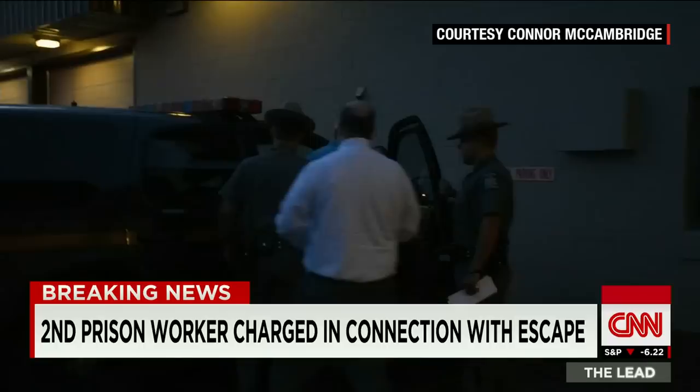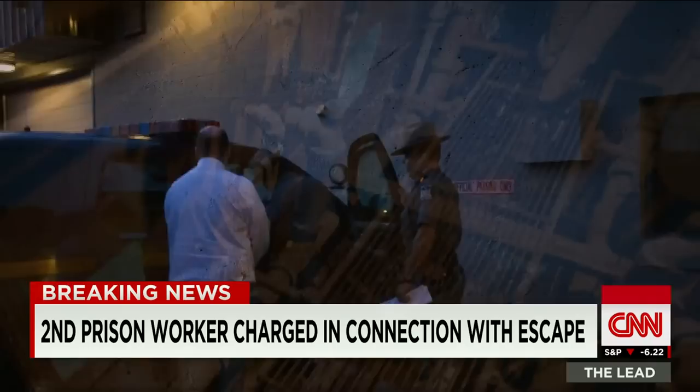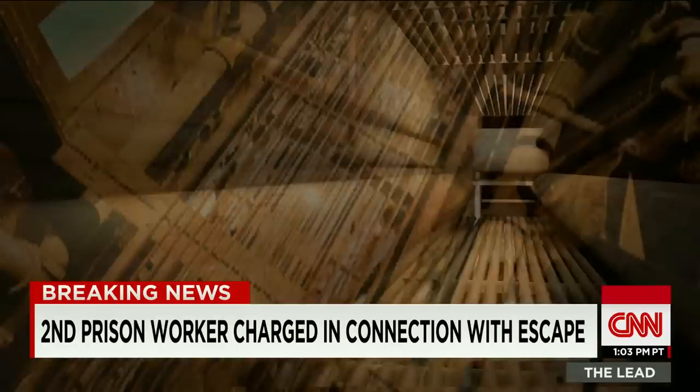The tools were later found at Palmer's home after police executed a search warrant. Palmer gave access and supervised Matt and Sweat while they worked on the breakers, taking the tools back at the end of his shift. These are the same catwalks used during the inmates' elaborate escape 20 days ago.